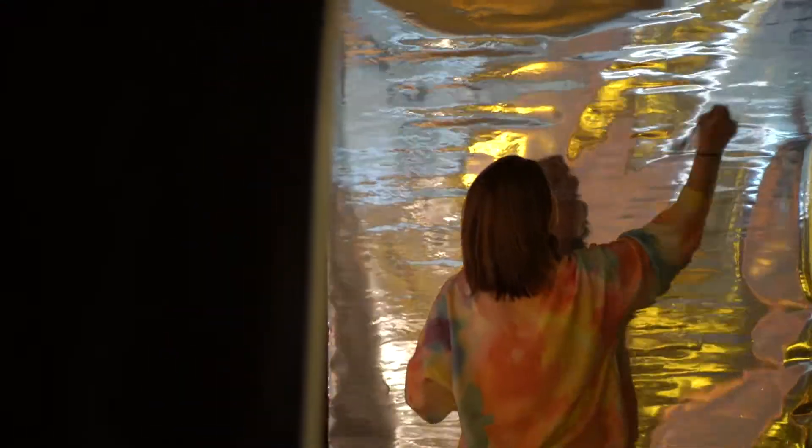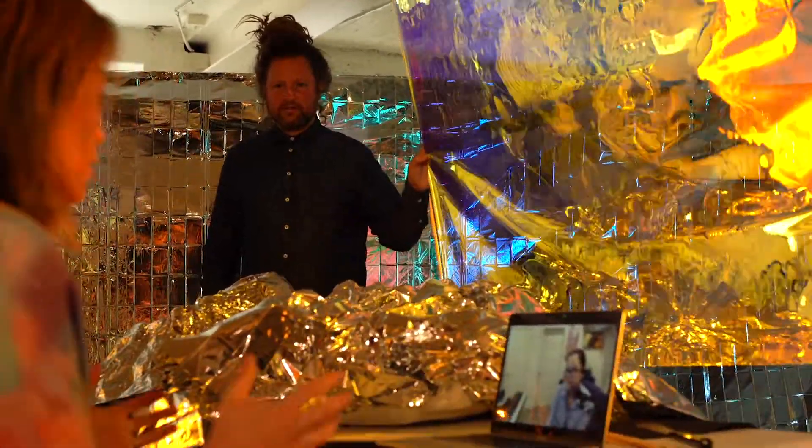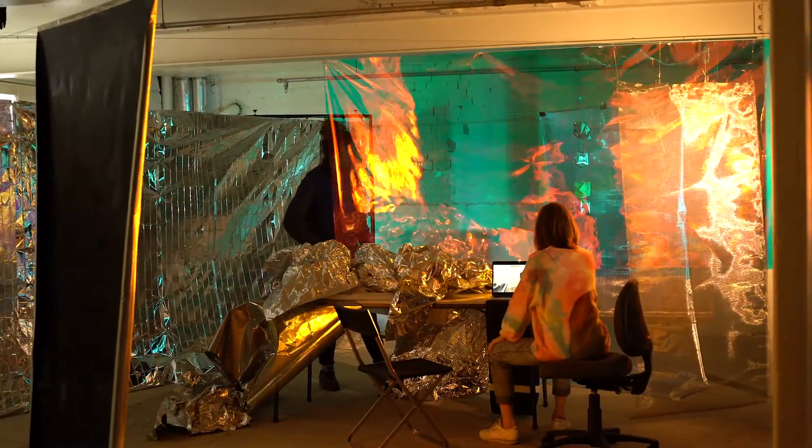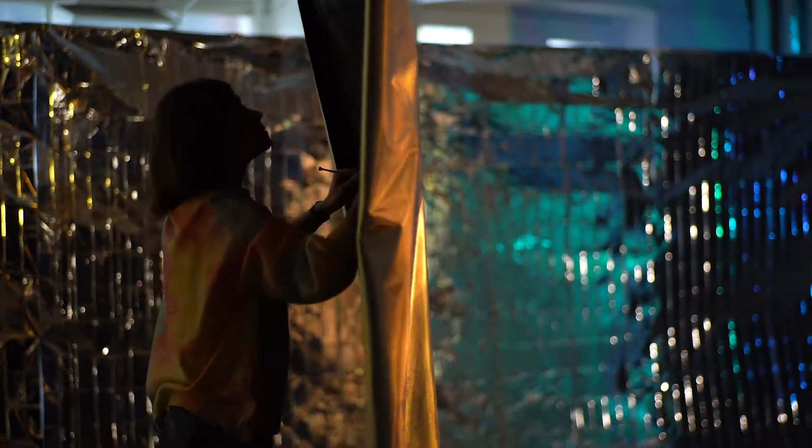Annie and I reached out to spatial designer Chris Cottrell to be involved in this project right from the beginning. One of the reasons why Louise and Annie invited me into the project was that I'm really comfortable working at the scale of a room or a whole space — and they're interested in exploring that scale, then the scale of the body, and then the scale of the hand.